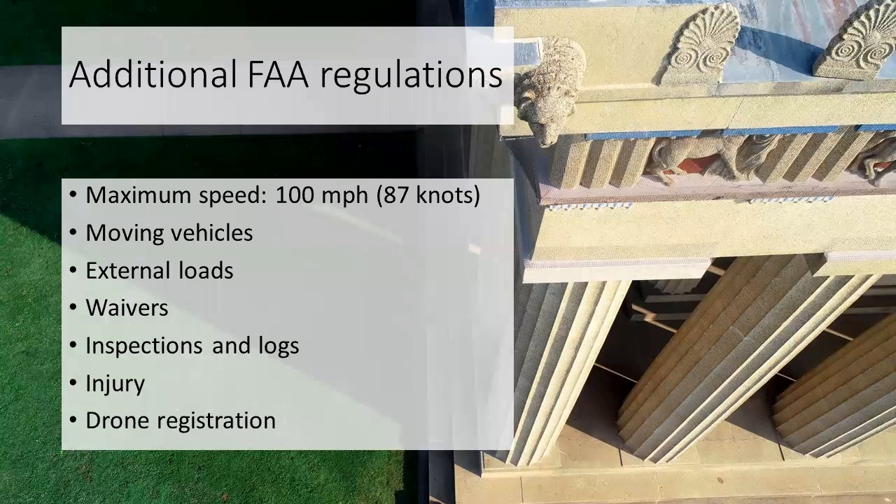Some other regulations: the maximum speed is 100 miles per hour or 87 knots. You cannot fly a drone out of a moving vehicle unless it's in a sparsely populated area. You can carry an external load as long as it doesn't affect the flight or controllability of the aircraft, and the drone with cargo does not exceed 55 pounds. You also can't carry hazardous waste or anything across state lines, and in Hawaii, DC, or a US territory you can't fly with cargo unless you have a waiver.